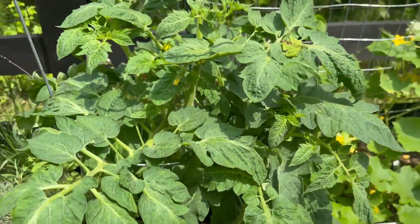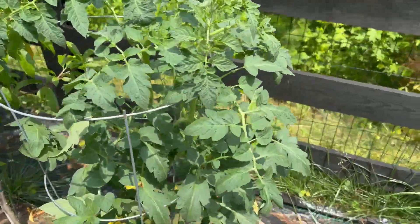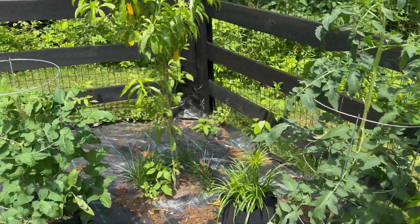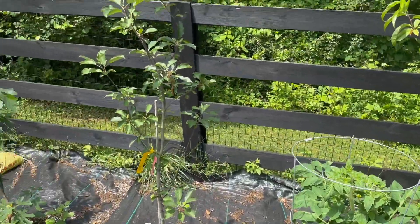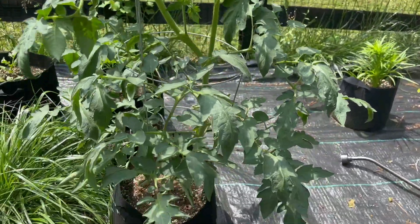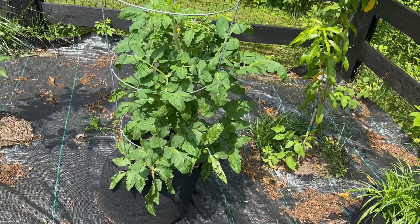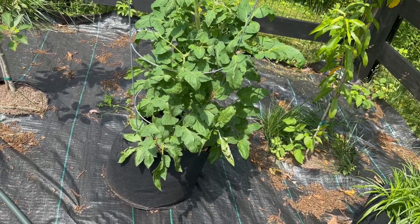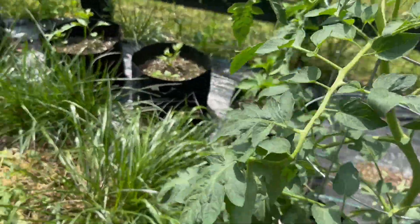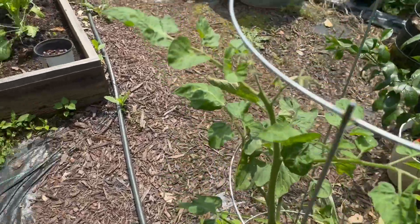That's another tomato we started in the basement — Black Prince. Same with this one, doing really really well. Hanging out with the peach trees here, the apple tree there, and the fig. That one's one of the hybrid tomatoes, doing really really well. And I think this is another Black Prince here. And then there's this one — like, dude, what's wrong with you? Everybody else is so happy.